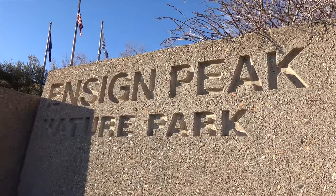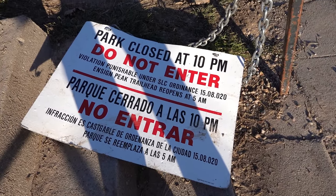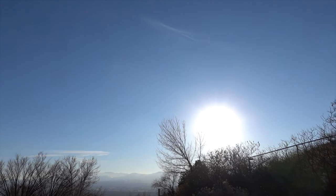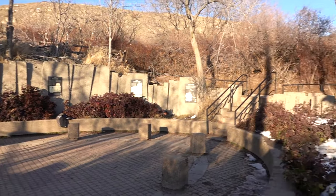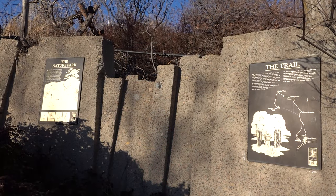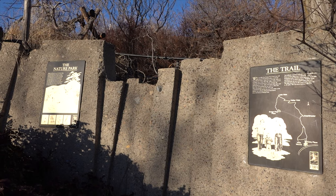Just like that, we made it to Ensign Peak Nature Park. This is not actually the peak — the peak is that one over there — but this is the park and the start of the hiking trail. Ensign Peak Nature Park apparently closes at 10, so you can witness the sunset, which is what I want to do today. If we keep moving, we get to a little section with a bunch of plaques. The plaques right at the entrance talk about the significance and history of Ensign Peak. The first two talk about the trail itself and the things you'll be able to see once you get to the very top.